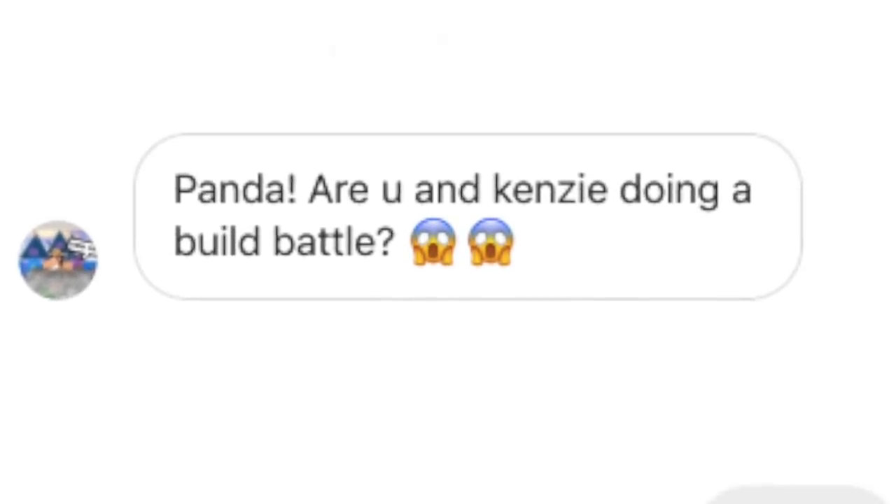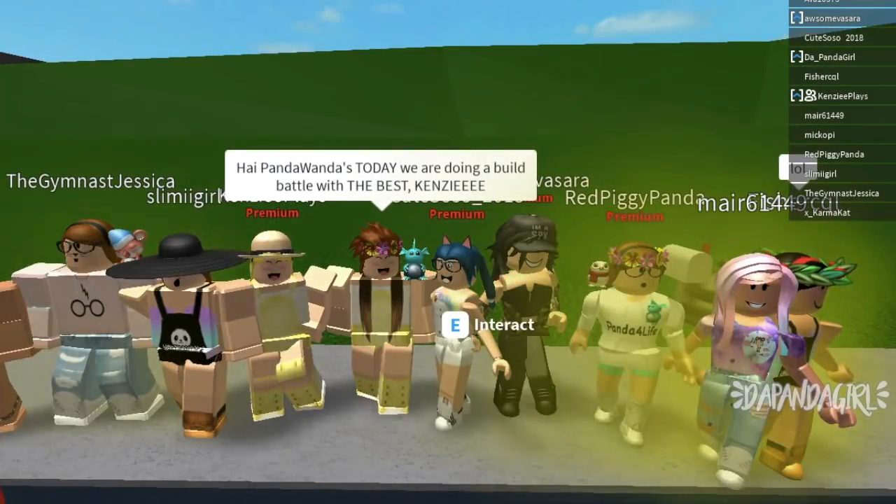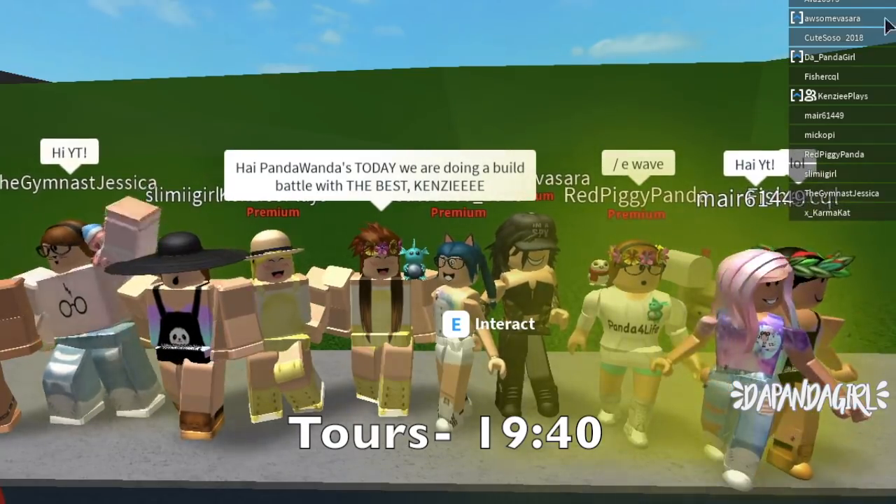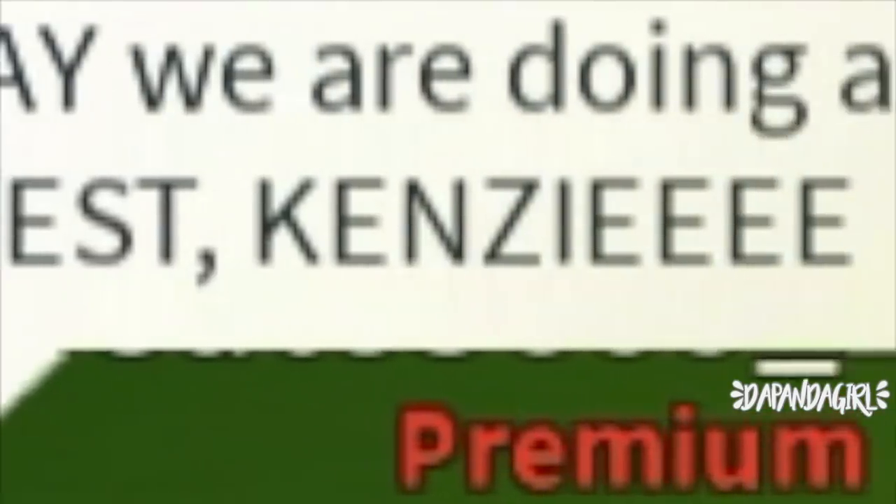Panda, are you and Kenzie doing a build battle? Yes, we are. Please make a Pastel Palace build-off. Well, we won't be doing Pastel Palace, but we will be doing some pastel colors in this build-off. Hi there, Panda-Wandis. Today, we're going to be doing another build battle, and I have here the best — Kenzie.